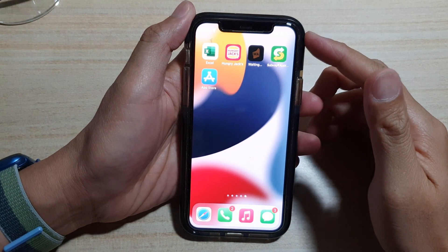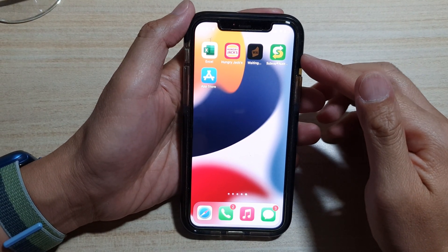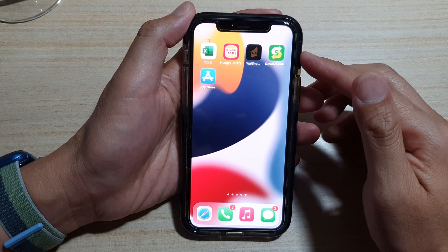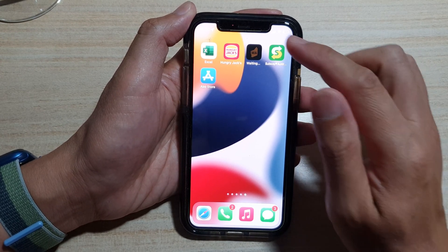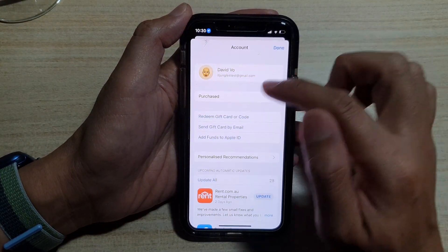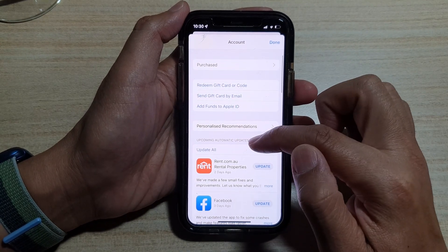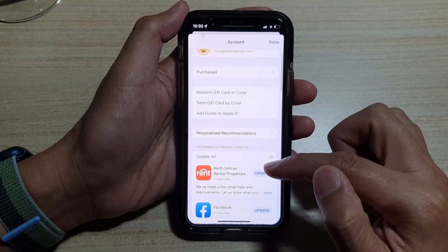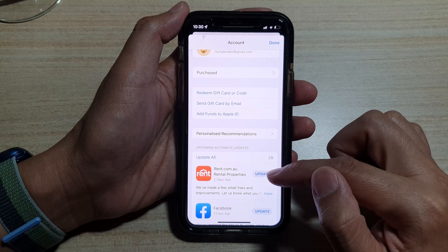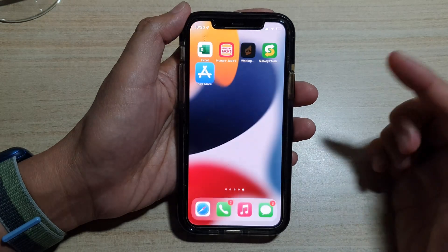The next solution is to update the app to the latest version. Sometimes if the app is not up to date, it can cause issues and close itself. Open the App Store, tap on your profile icon, and then tap the Update All button in the updates section. Or you can tap the update button for the specific app you are having issues with, then tap Done.